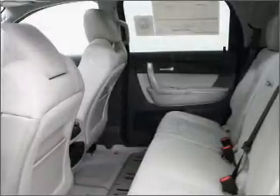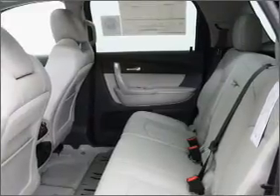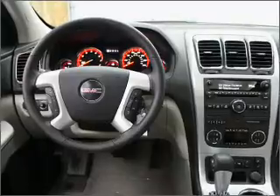Reach your destination effortlessly with GPS navigation. Stand out from the crowd with premium wheels. Treat yourself to the splendor of a premium sound system, and you will appreciate the safety feature of anti-lock brakes.